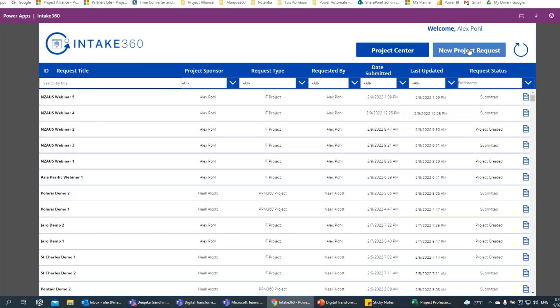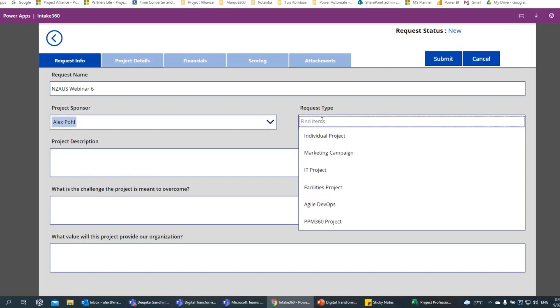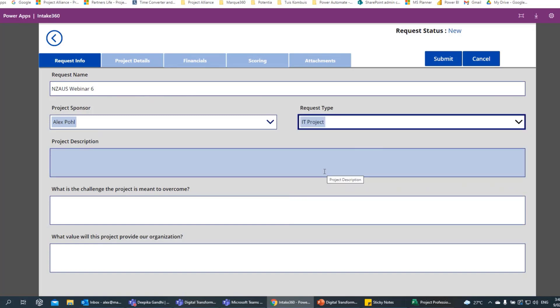The request name and sponsor fields are linked to your Active Directory, so it will pick up your users automatically if you've connected your environment to Active Directory. This is a really interesting section — the request type. If you select an IT project, for example, it has a whole bunch of flows and processes that sit behind it. The moment you select this request type, all those flows and processes you've built in the back end start kicking in.